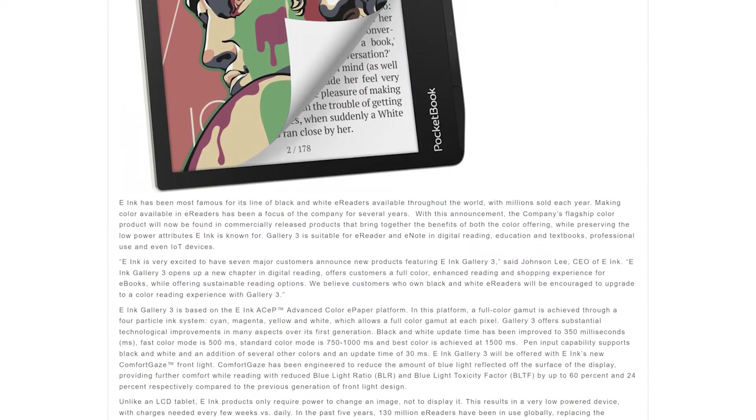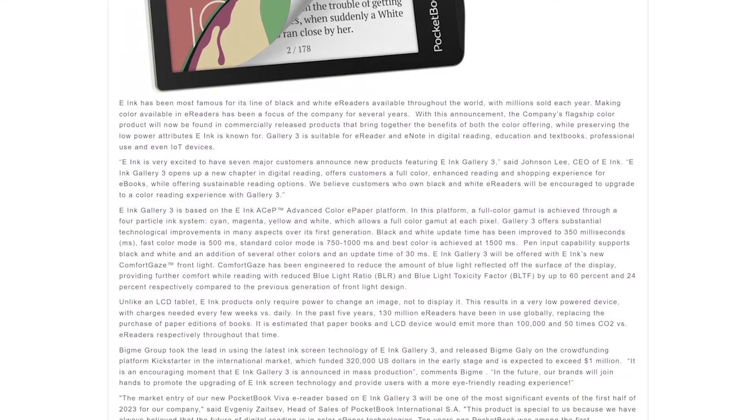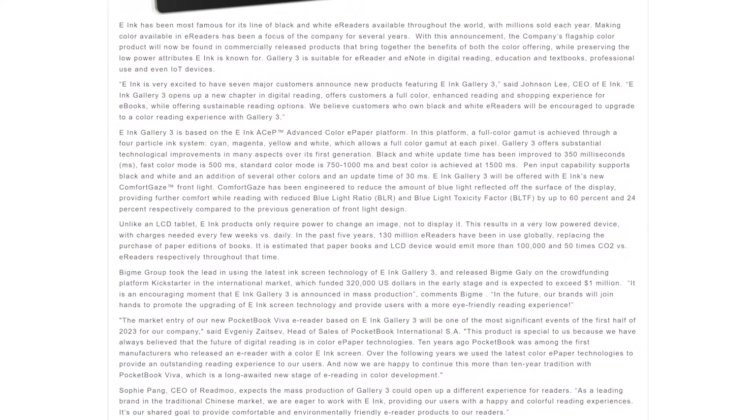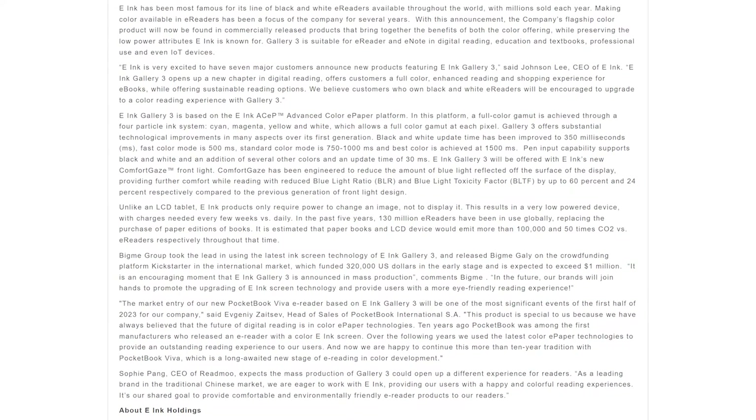So why am I telling you all of this? E-ink Holdings has issued a press release stating that E-ink Gallery 3 has finally gone into mass production, and also named seven companies to adopt the new technology going forward. That means we are going to see at least seven different e-readers and tablets with E-ink Gallery 3 displays from the following companies in 2023.